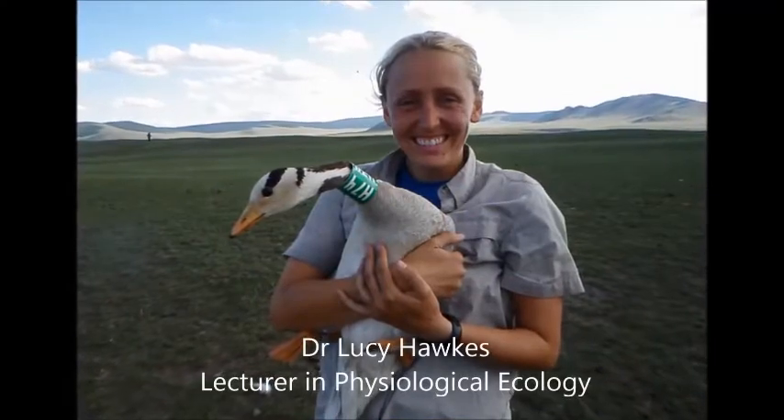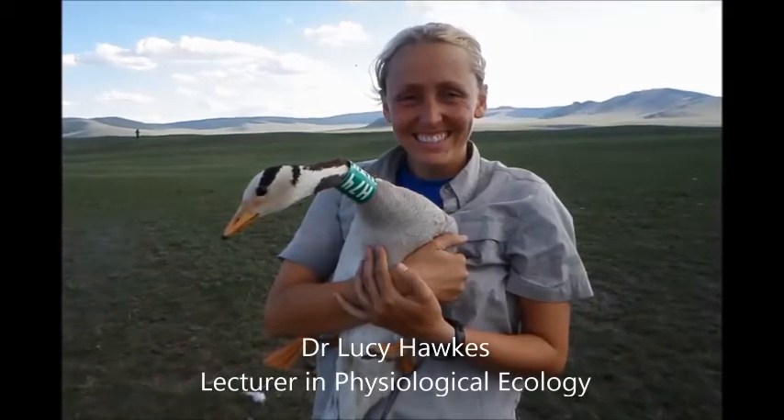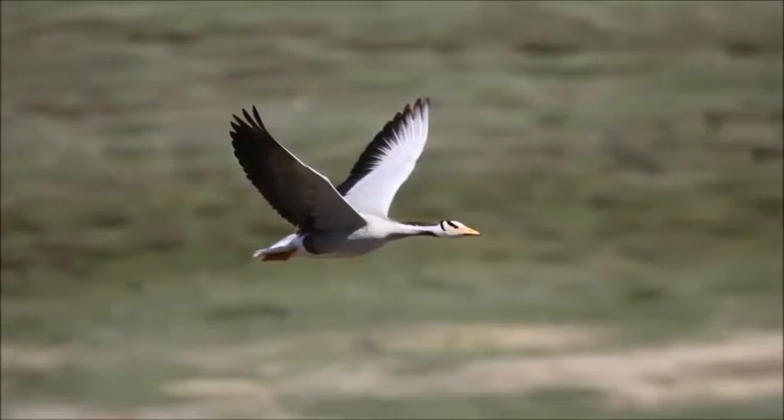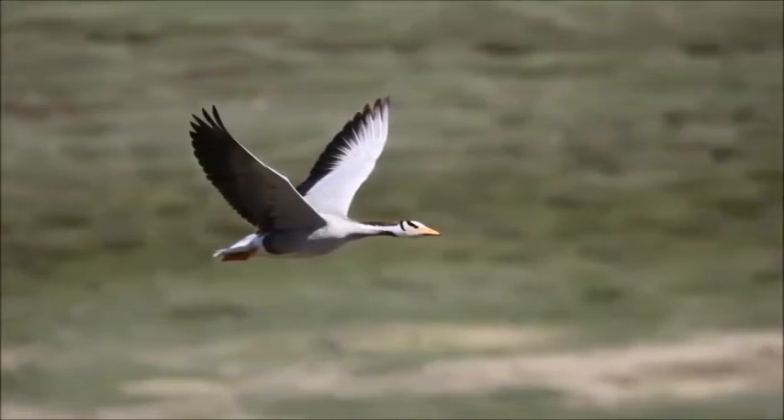My name is Dr. Lucy Hawkes. I'm a lecturer in physiological ecology at the University of Exeter and I study animal migration — birds, sharks, and sea turtles.